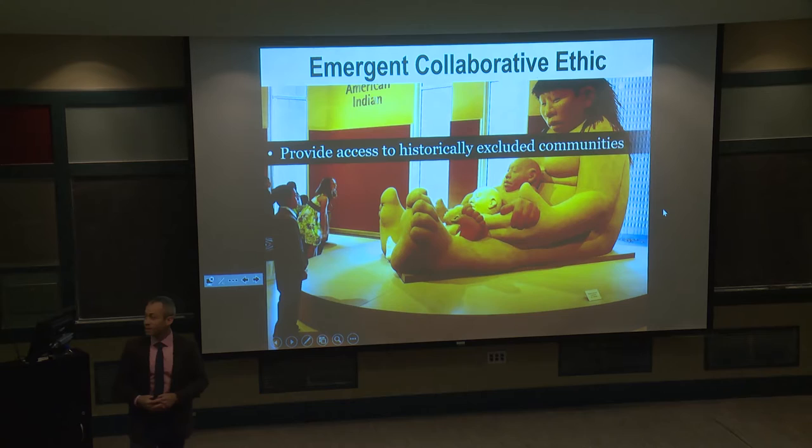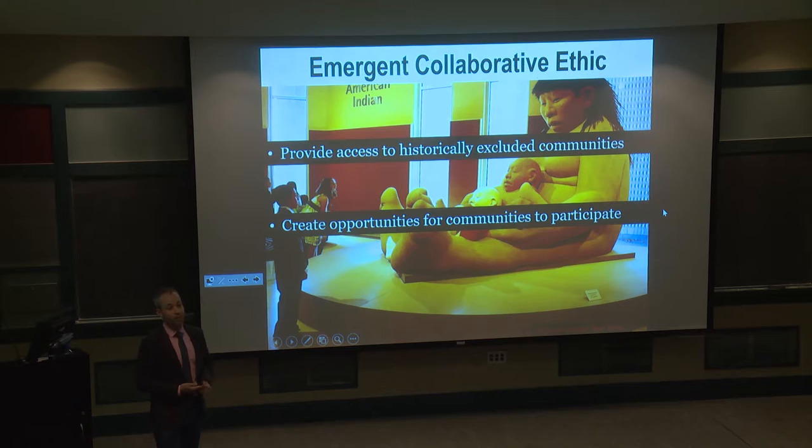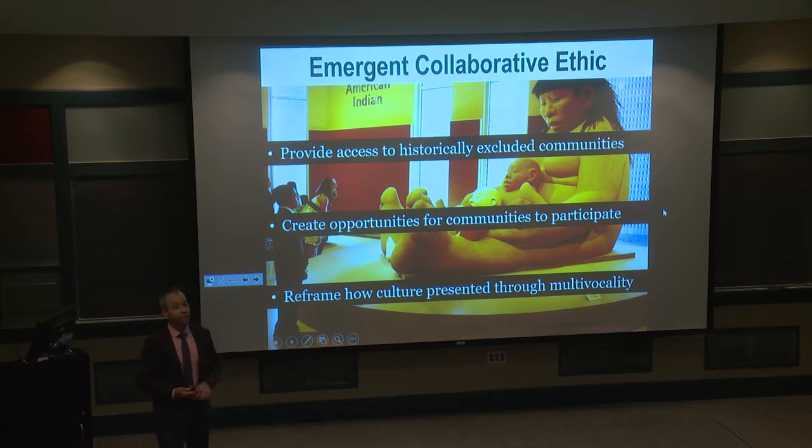This emergent collaborative ethic has a few defining features. First, museums are working to provide access to communities long excluded from exhibiting and collecting work. Second, we're creating opportunities for communities to actively participate so they get to define their own role. Third, museums are moving toward multi-vocality — a flourescence of many voices presenting different levels and kinds of interpretations of objects — so that interpretation is no longer a single authority but reflects multiple perspectives.